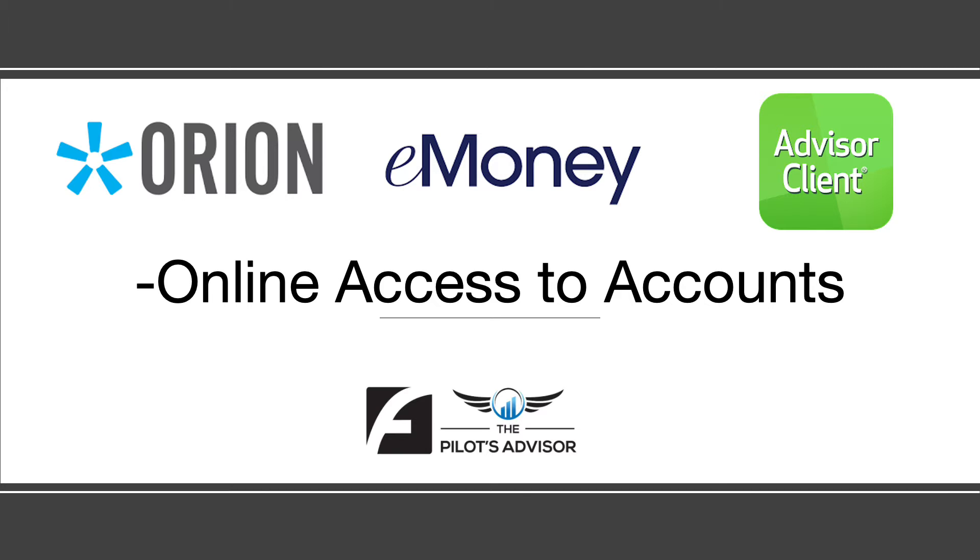You have many options for online access to your accounts. First of all, Orion, which is a wealth management software that we purchased for you — you'll get an email where you can sign up and use an Orion app on your phone. You can also use the advisor client on the far right, which is the application directly from TD Ameritrade. It's probably not as friendly, but some people like a bit more of the detail and you can use that advisor client from TD Ameritrade.